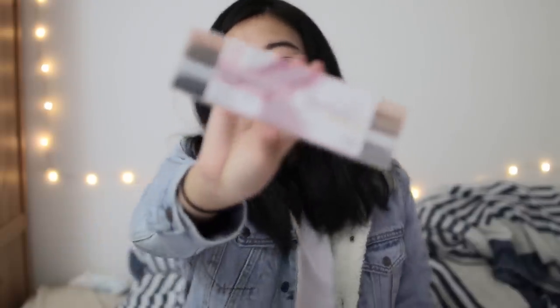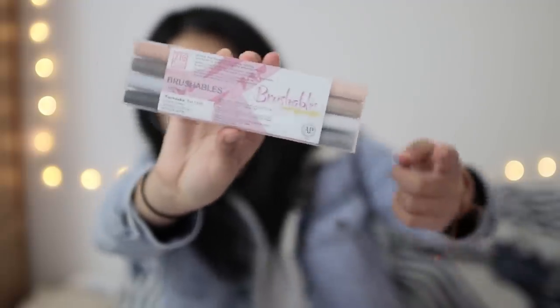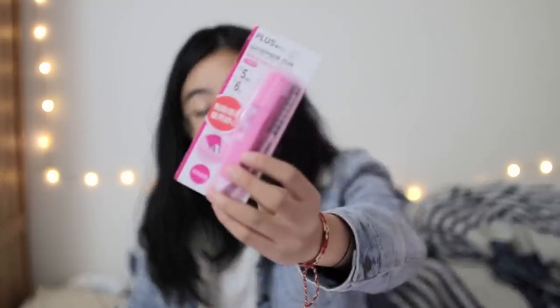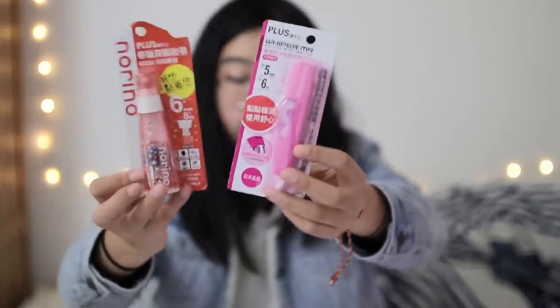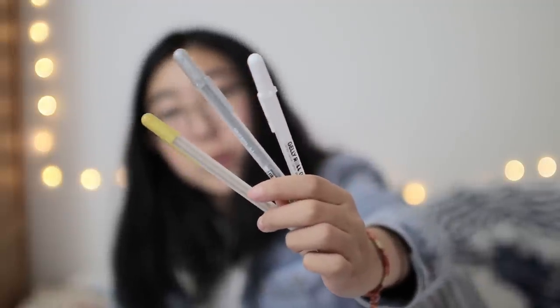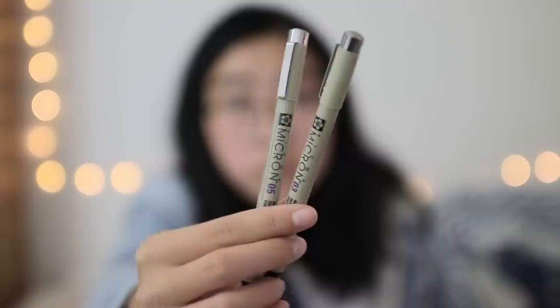A pack of four Kuretake Brushables brush pens — these markers are double-sided with one end being a lighter version of a color and the other end being the darker version. Some correction tape as well as a Norino adhesive glue tape, which is like a roller for double-sided tape. Three different colors of Sakura Gelly Roll gel pens — the white pen, a silver pen, and a gold pen — plus two different sizes of the Sakura Micron black felt tip drawing pens. And lastly, two gold binder clips.